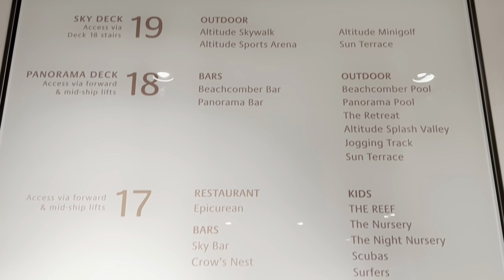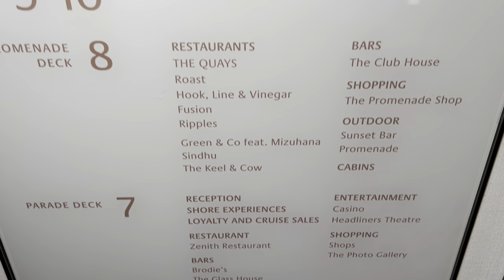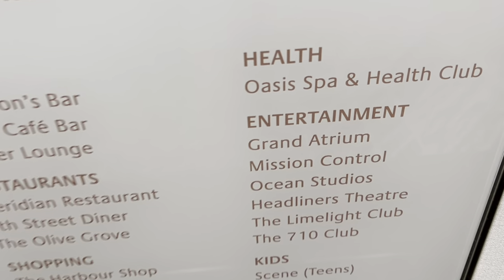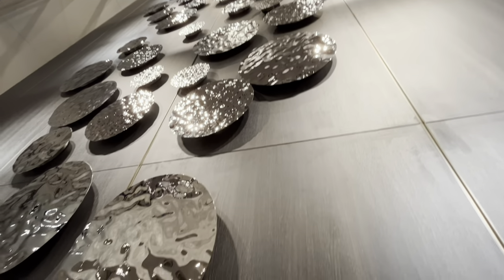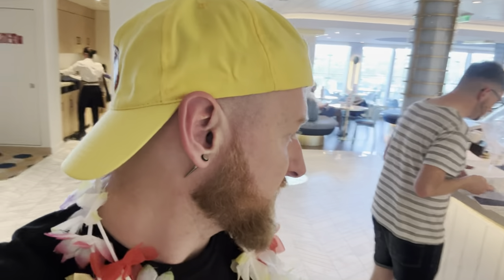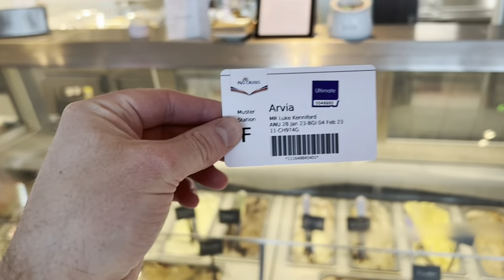We need to go to the spa, which is on deck six. On our way down to the spa we're now at Ripples. What we're going to do is try to buy our drinks package here, because last time on Iona this is where we bought our drinks package from. That's what Gavin's going to try and do.